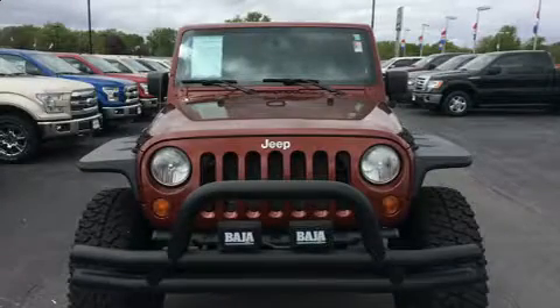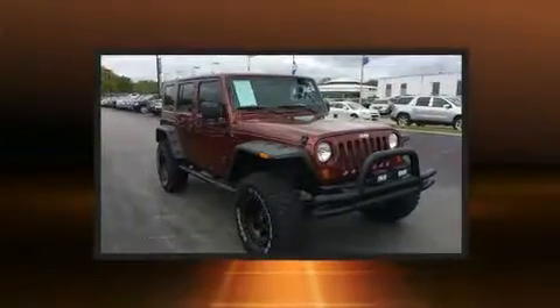Come test drive this 2008 Jeep Wrangler. It features a standard transmission, four-wheel drive, and a refined six-cylinder engine.